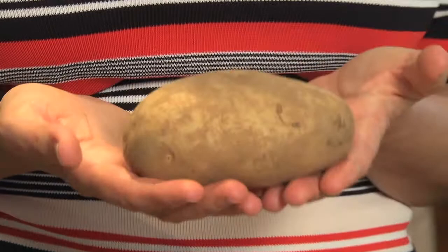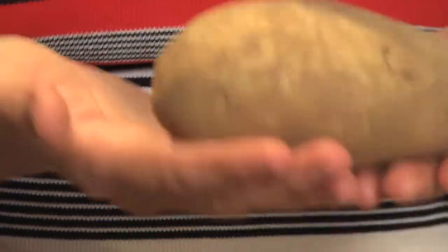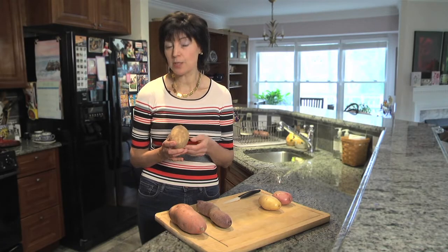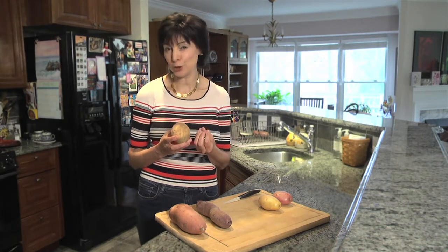Russet potatoes are used in soups and stews. I use them a lot in creamy sauces to replace milk or cream for my clients who are dairy intolerant. However, they are not good for mashed potatoes because they will make your mashed potatoes sticky and kind of like glue.